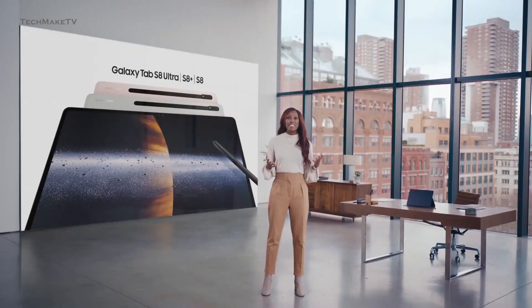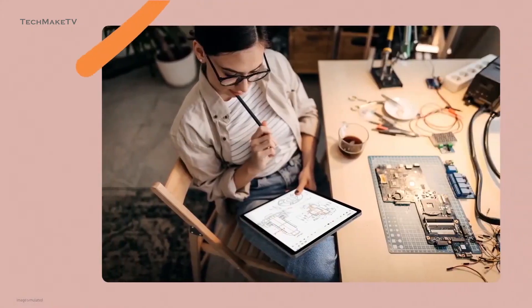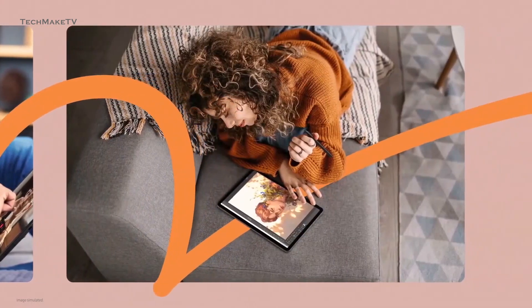Samsung launched its most premium tablet, the Galaxy S8 series, somewhat around 18 months later than its predecessor. Though Samsung had plans to reduce the gap between launching Windows and starting production in December last year, that didn't happen.